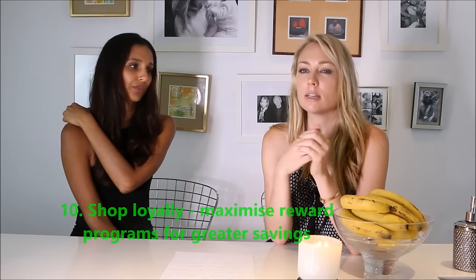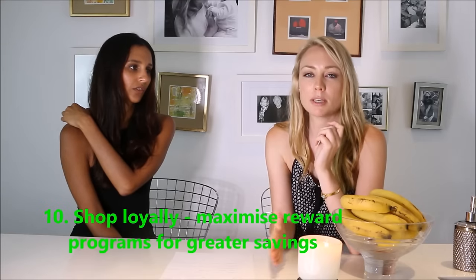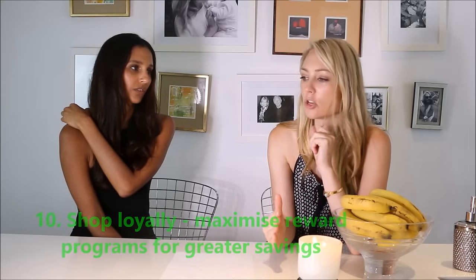The final tip we both agree on is shopping loyally and using a rewards program. Shopping with a supermarket that has a rewards program saves you money, gives you discounts, bonuses, and bigger rewards further down the track. Sticking with one particular supermarket or brand over time can add up to quite a lot of value. Some even provide additional discounts to stores outside their network.